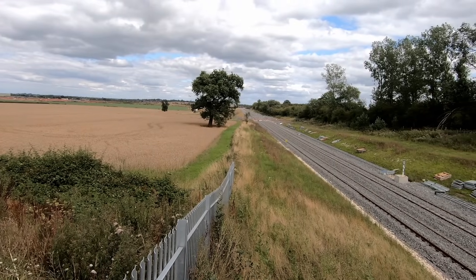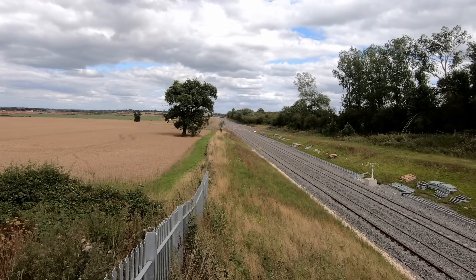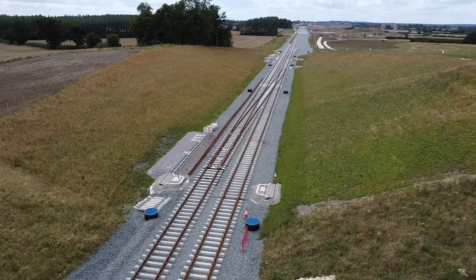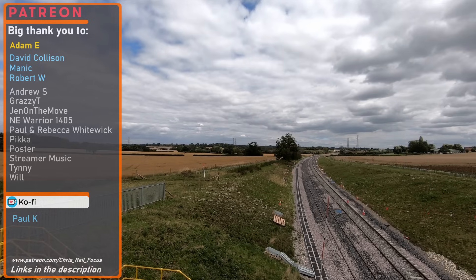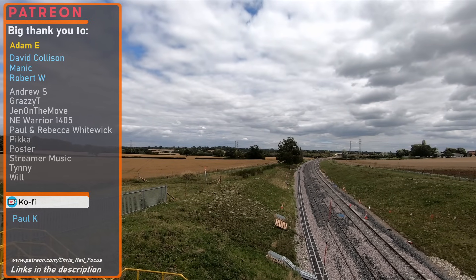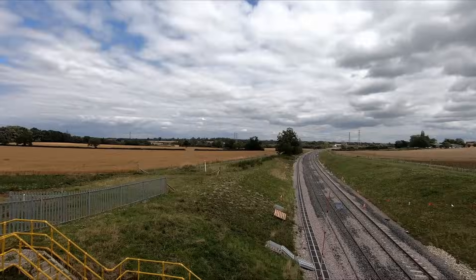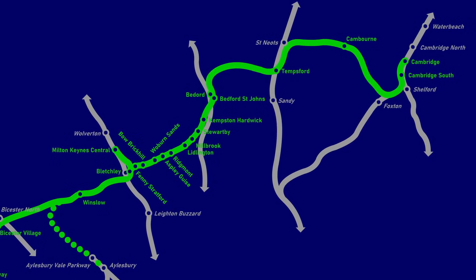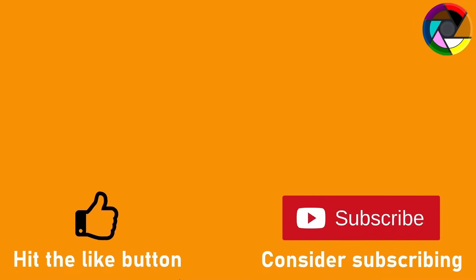Despite the first rails having already been installed and key milestones achieved, it'll be some time before we see the first trains running between Oxford and Milton Keynes. Work on the section between Bicester and Bletchley is expected to be completed by 2024, with hopes that the first train services could commence between Oxford and Milton Keynes by 2025. In the next video, we'll be taking a look at the route beyond Bletchley and the possible services that will operate on EWR once it is fully complete.